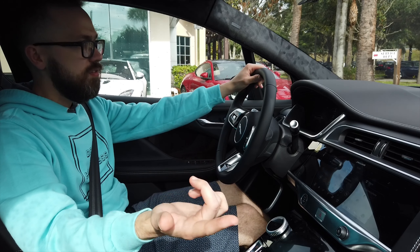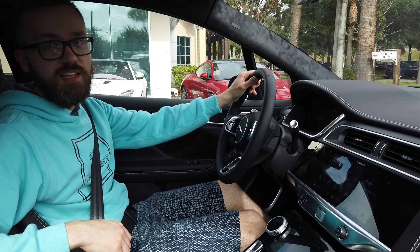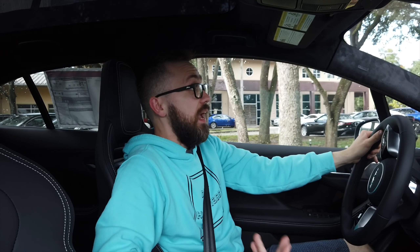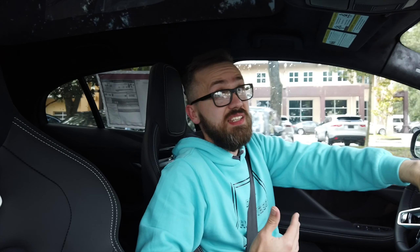Buckle up, select the gear, and nothing happens — that's right, because it does not have a creep mode. I actually have to touch the accelerator in order to go forward. For many people that's not going to be a deal breaker — they'll even ask, what the hell is a creep mode? And I'm pretty sure a lot of people who do have a creep mode turn it off anyway. So I'm not saying it's a downside — I'm just letting you know it doesn't have it.